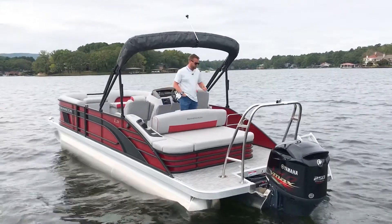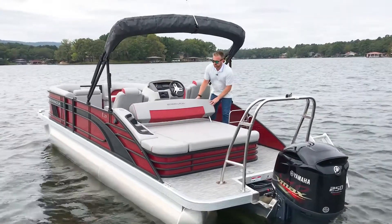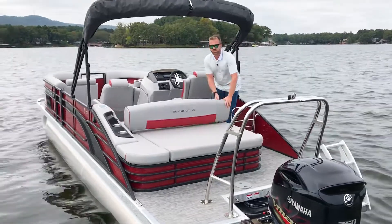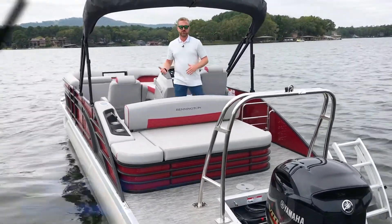A really popular furniture design for Bennington pontoon boats is the Swingback furniture layout back here, which actually allows for either lounge seating and also forward-facing seating for people while the boat's in motion as well.